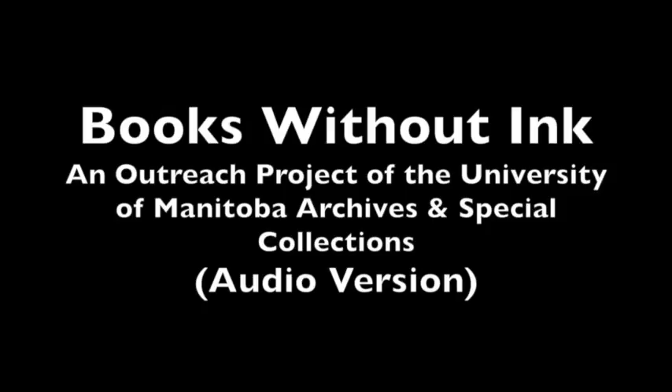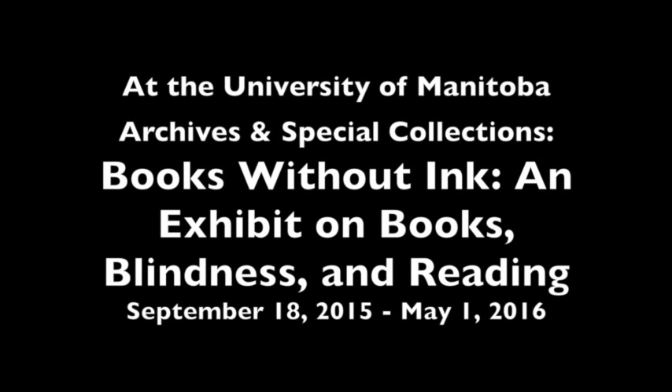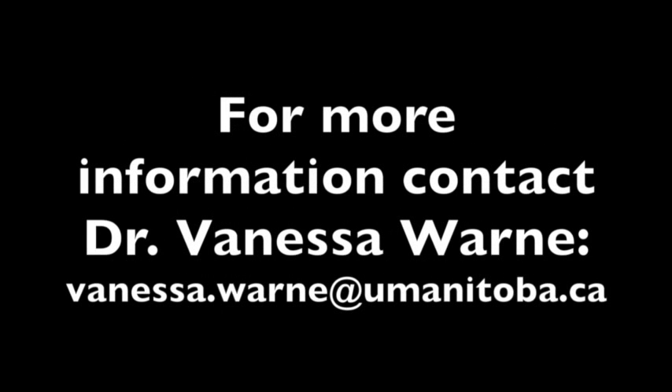Responses of this kind are guiding the development of an exhibit to be held at the University of Manitoba's Archives and Special Collections. This interactive, accessible exhibit will open in mid-September 2015 with funding from a Social Sciences and Humanities Research Council of Canada Connection Grant. For more information about this event or the upcoming exhibit, please email Vanessa Warren at vanessa.warren@umanitoba.ca. Thanks for your interest.